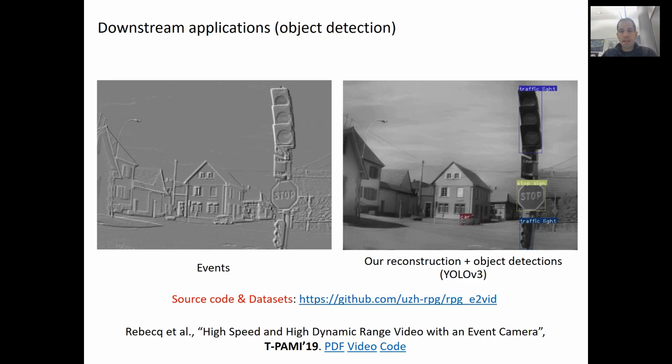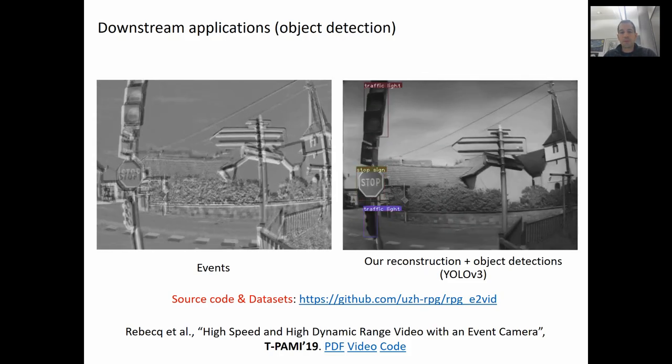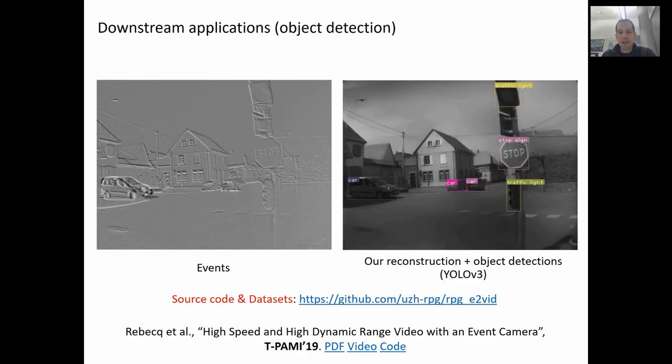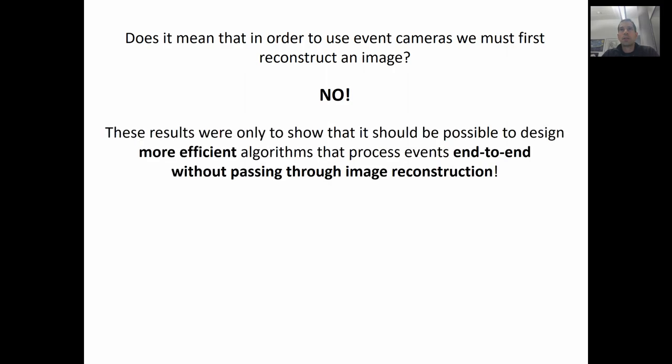In this video, we show an application to object recognition. Specifically, we run YOLO on our reconstructed frames. The output, overlaid on the reconstructed frames, is shown on the right. The object recognition will also possess the outstanding properties of the event camera, meaning it will work in very high speed motion and very high dynamic range. However, these results were only to show you that it should be possible to design more efficient algorithms that process events end-to-end without passing through image reconstruction.